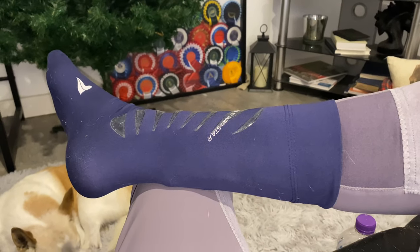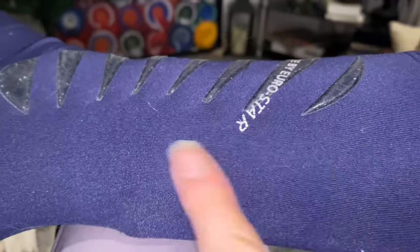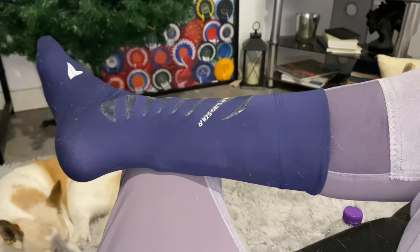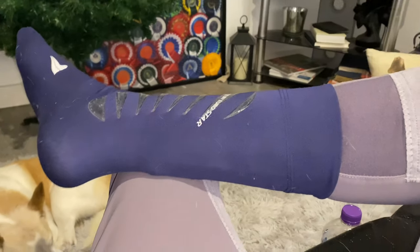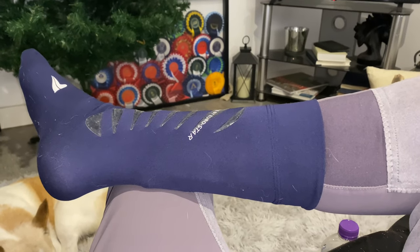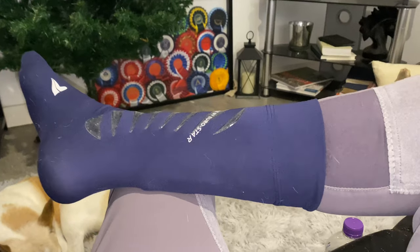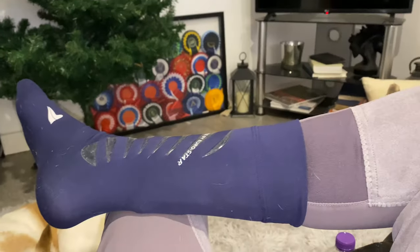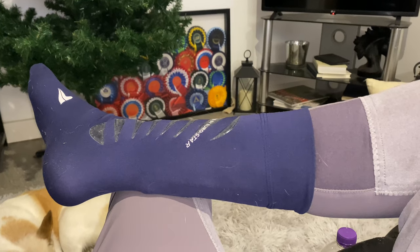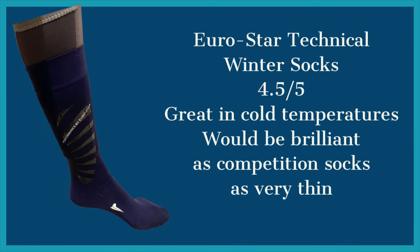The one downside is they do slip - it's a very slippery material. When I wore them with my wellies they slipped down, partly because I should have bought the longer pair, and partly because I was wearing very baggy jodhpurs. I think they would slip a little generally, which is why they put the grips on. Even so, I really rate these socks and have been so impressed - if you don't like a thick sock on your feet you're going to love them.